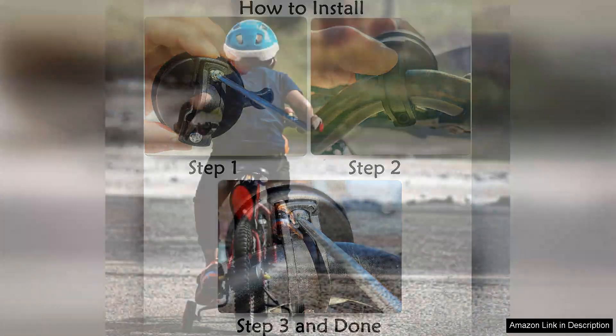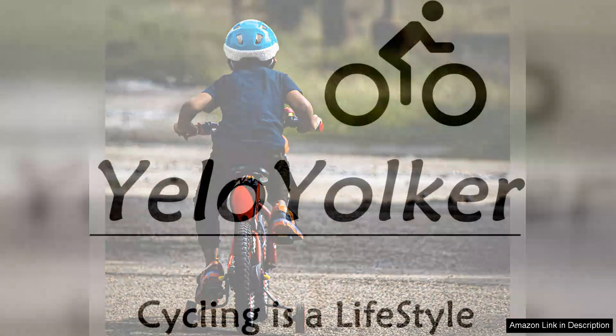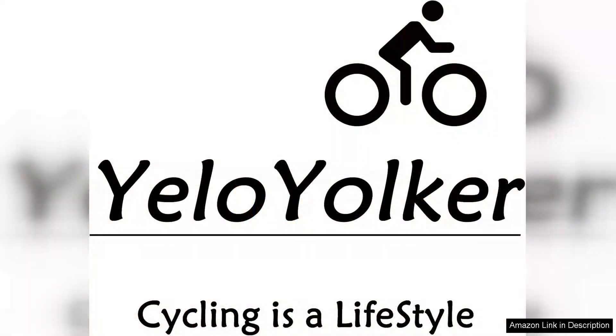Durability is another plus. Made from sturdy materials, the bell withstands the wear and tear of outdoor adventures. After weeks of use it still functions perfectly without any signs of rust or deterioration, which is impressive for a children's product.